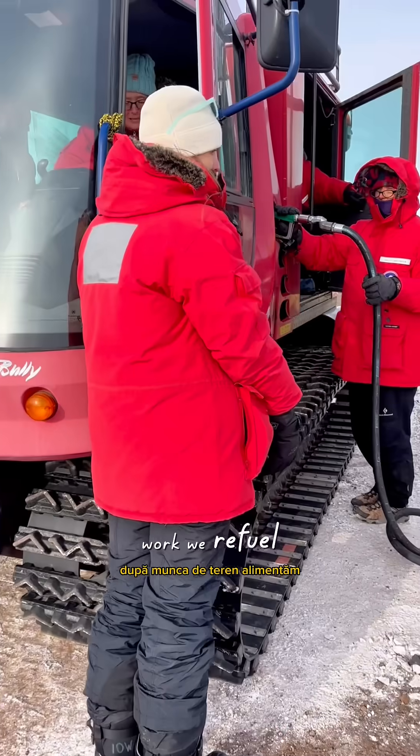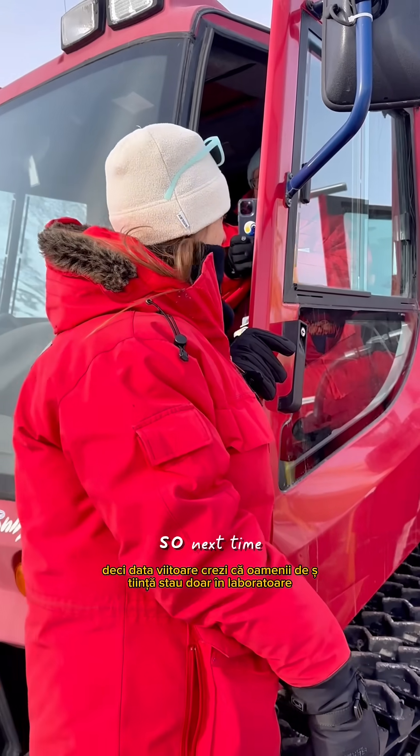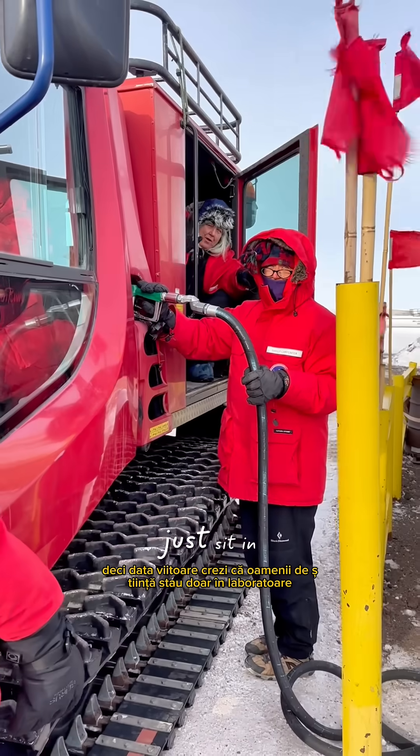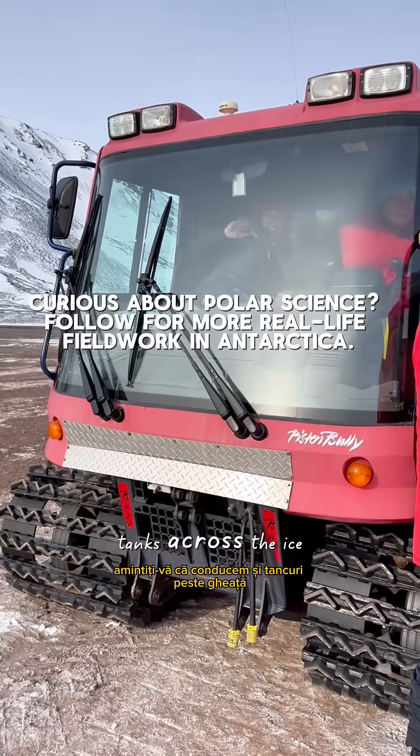After the field work, we refuel, clean up, and log all the details for the next science team. So next time you think scientists just sit in labs, remember — we also drive tanks across the ice.